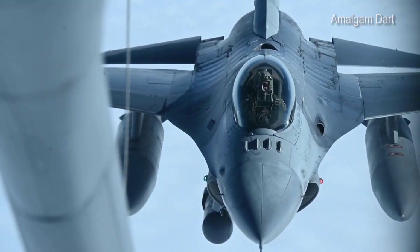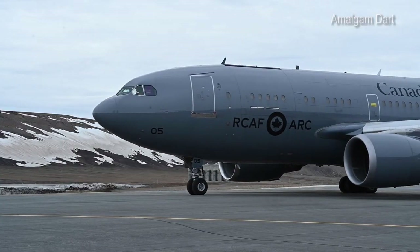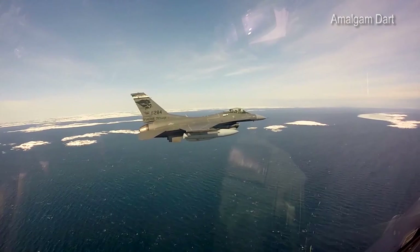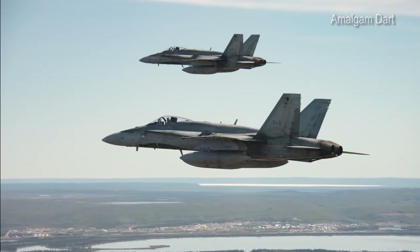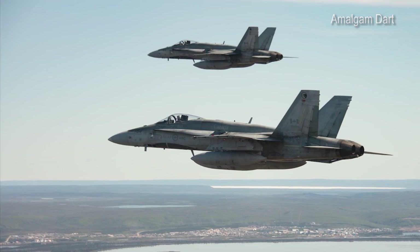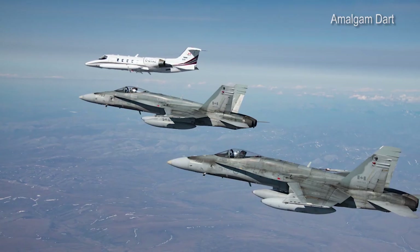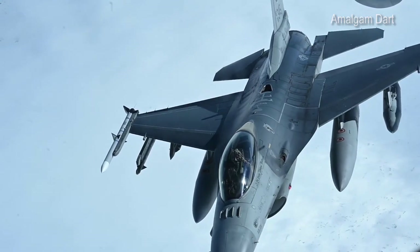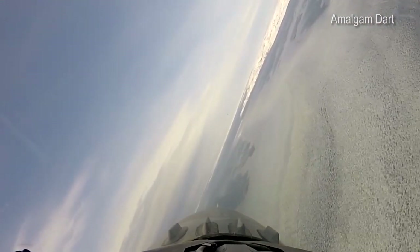Exercise Amalgam DART is a NORAD Arctic air defense exercise with the U.S. and Royal Canadian Air Forces operating across the Arctic, from the Beaufort Sea to Thule, Greenland. The exercise allows NORAD to test responses, systems, and equipment in a variety of weather conditions and scenarios, including hijackings and responses to unknown aircraft. The training is part of Operation Noble Eagle, the ongoing air defense response established after the terrorist attacks of September 11, 2001.